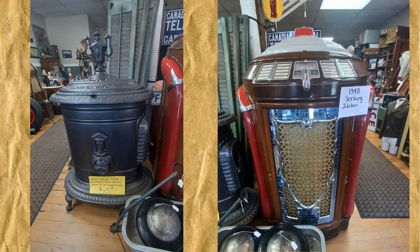On the left is a very old parlor stove from the 1870s, in excellent condition. And on the right, a 1948 Seaberg jukebox. I wish I'd thought to see what song titles are still on there.